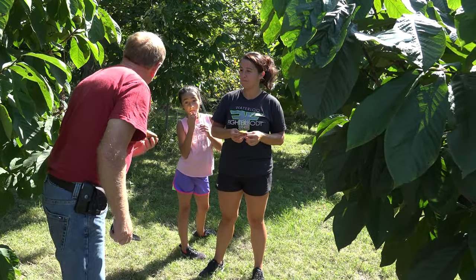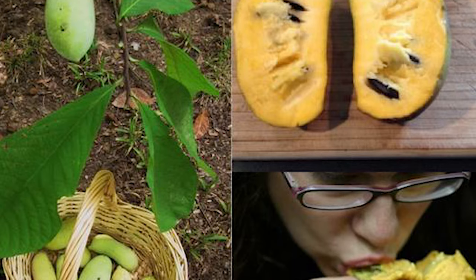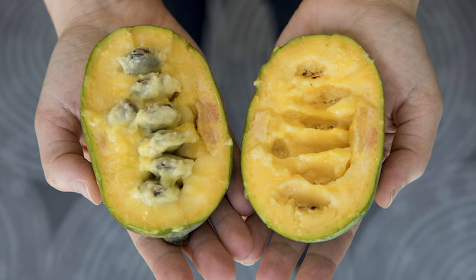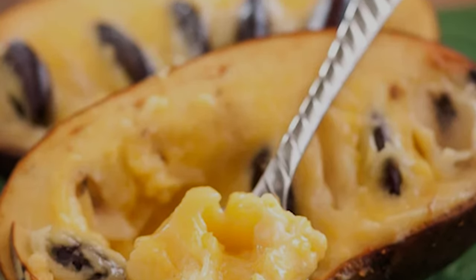Most people describe the flavor of pawpaws as a cross between banana and mango. Some people report other flavors, including pineapple, melon, citrus, coconut, and vanilla. The texture of pawpaw fruit is like a rich pudding or custard.